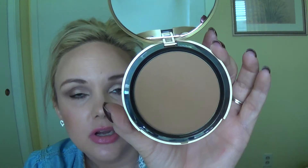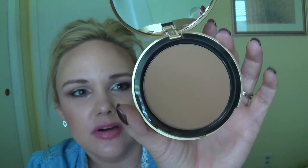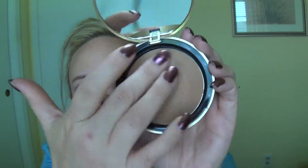One last makeup favorite, and this has been a favorite for a really long time: it's the Too Faced Chocolate Soleil Bronzer in Medium Deep. It's a matte bronzer, and it smells like chocolate — amazing. I have it in my contour today. Great stuff, love it.